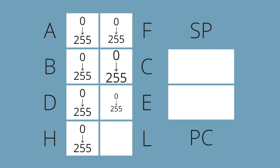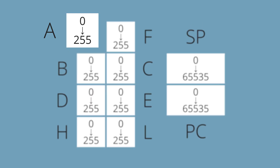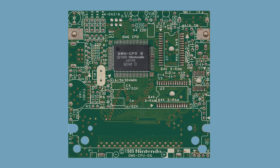Each of them can hold an 8-bit number, with the exception of SP and PC, which serve a special function and can contain 16-bit numbers. A is arguably the most important register, called the Accumulator, as most mathematical operations can only be performed on this register. Of course, 10 numbers aren't nearly enough to hold all the data that's necessary to run a game, which is why the CPU is connected to the WorkRAM.